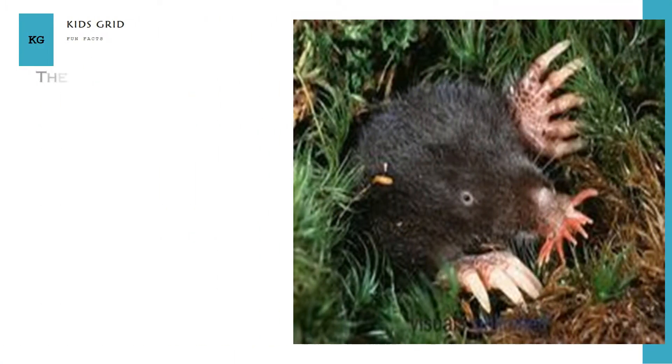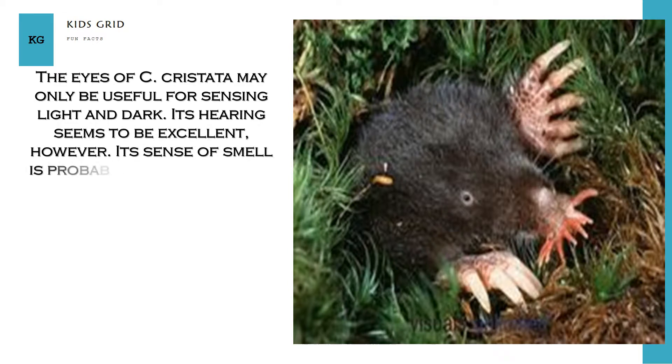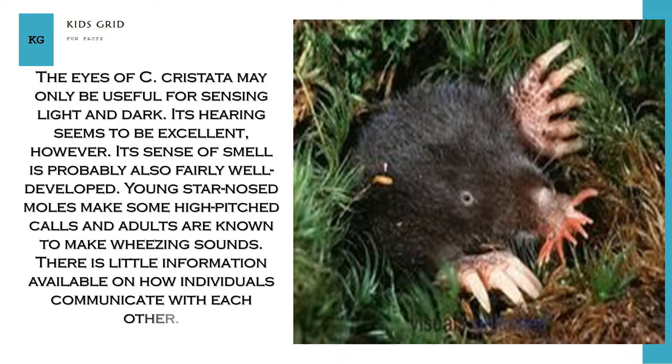The eyes of C. cristata may only be useful for sensing light and dark. Its hearing seems to be excellent, however, and its sense of smell is probably also fairly well developed. Young star-nosed moles make some high-pitched calls and adults are known to make wheezing sounds. There is little information available on how individuals communicate with each other.